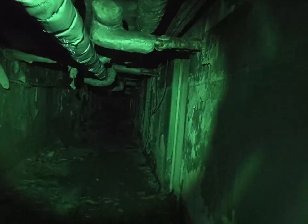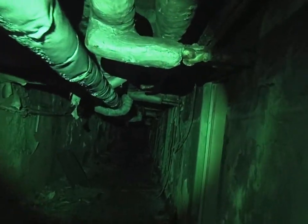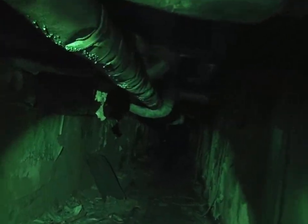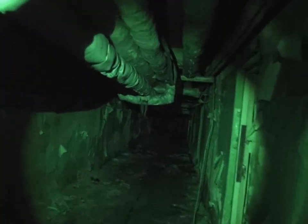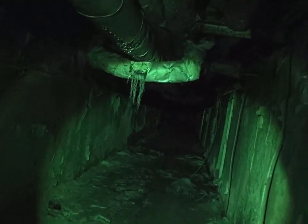At first, these pitch-black hallways provided nothing much of a reading, at least not as high as we expected. But as we move further into the hospital's basement, we will soon be picking up much higher radiation levels from the spots where the gear has been dropped. Just listen to the clicks.